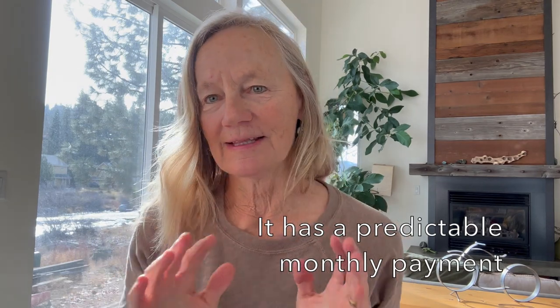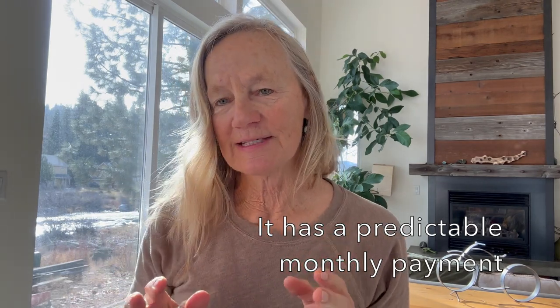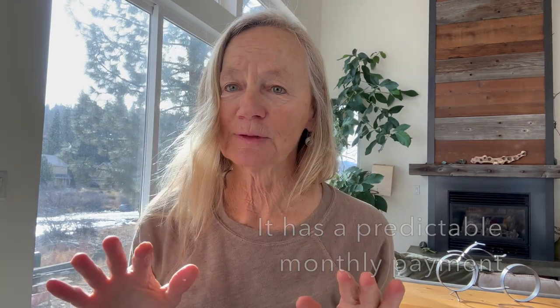You would have a predictable monthly payment that would increase based on the specifics of the buy-down, and there is no balloon payment. You can do a one, two, or three year buy-down.